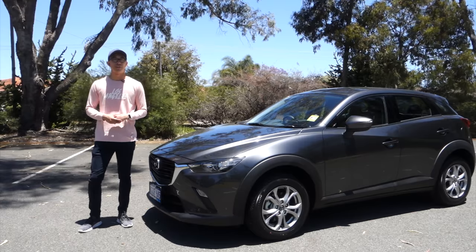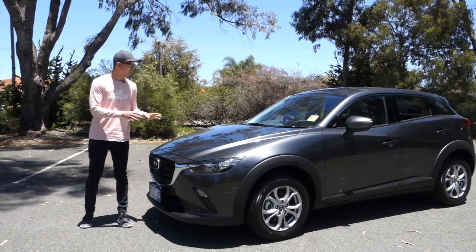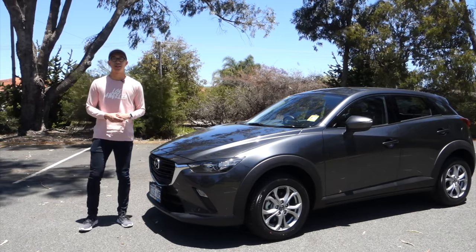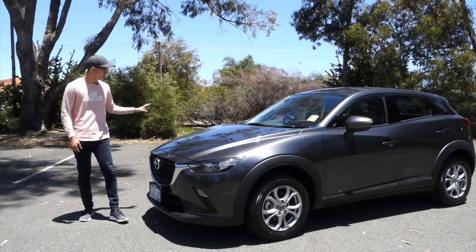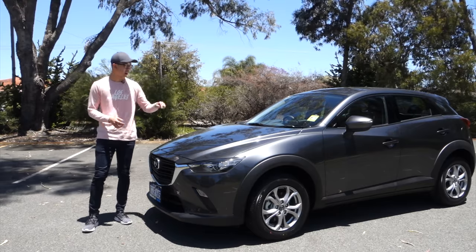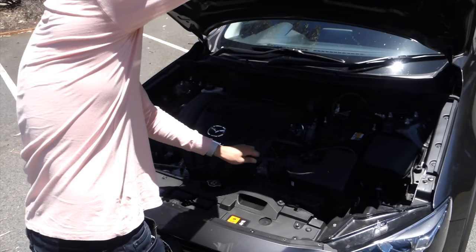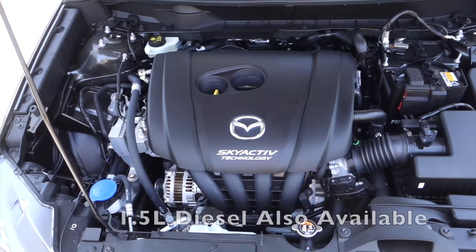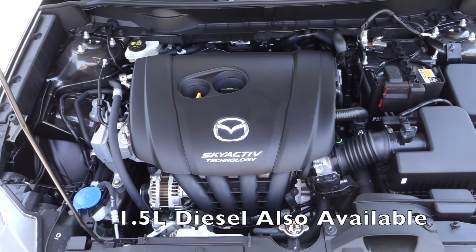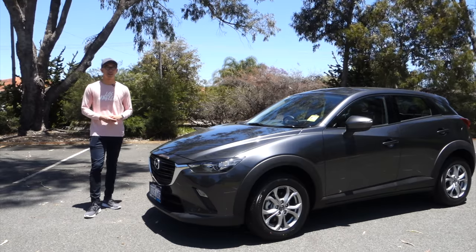Even though it wears the number three in the Mazda range, it's actually based off the Mazda 2 platform. In fact, when the CX-3 was first launched the interior was a literal copy and paste from the Mazda 2. The biggest difference was you can get the CX-3 with all-wheel drive and what was underneath the bonnet. Powering the vehicle is a 2-litre Skyactiv-G naturally aspirated four-cylinder engine that pushes out 109 kilowatts of power and 192 newton metres of torque, routed through either a six-speed manual or six-speed automatic gearbox.